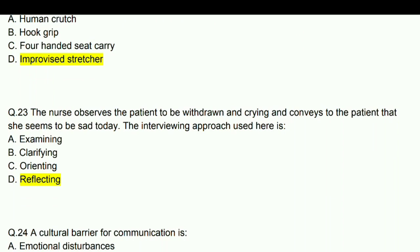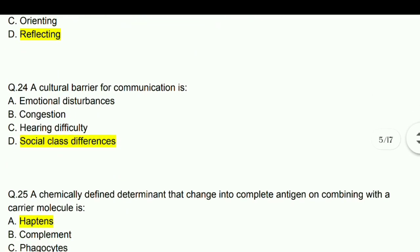The nurse observes the patient to be withdrawn and crying and conveys to the patient that she seems sad today. The interviewing approach used here is reflecting. A culture barrier for communication is social class differences.